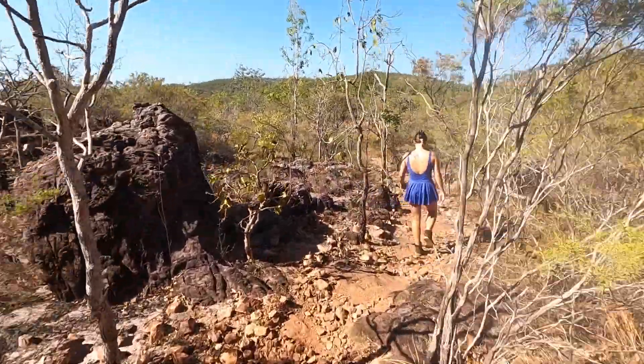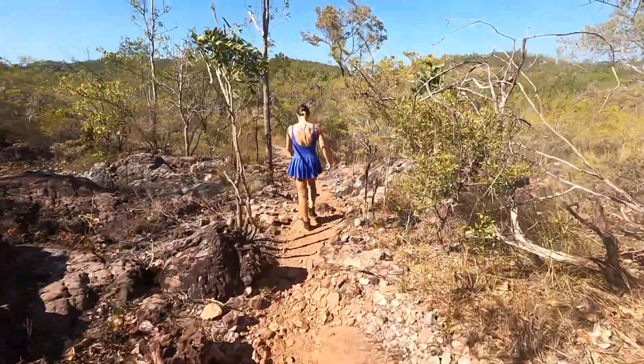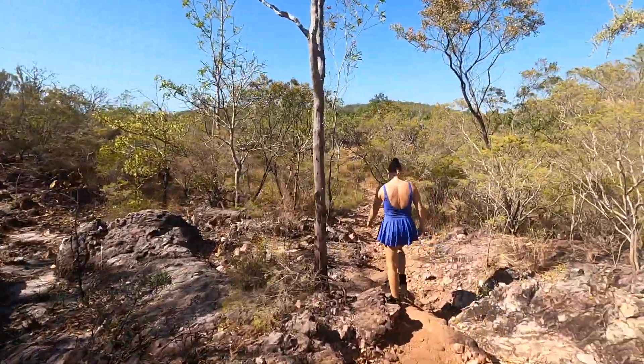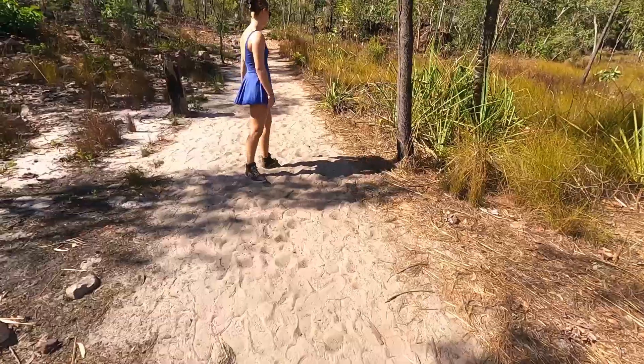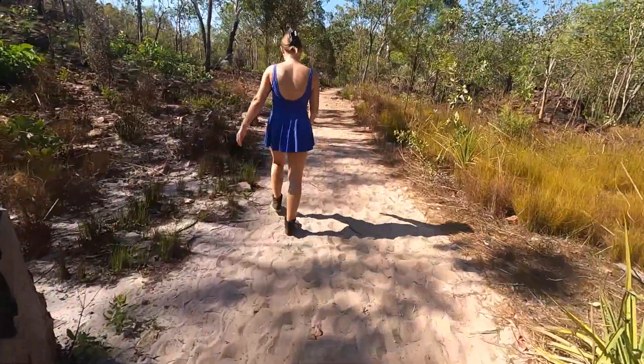So our track went from luscious rainforest-y track into desert track rather quickly. This is the sandy section of Walkerman's Creek to campsite 6.